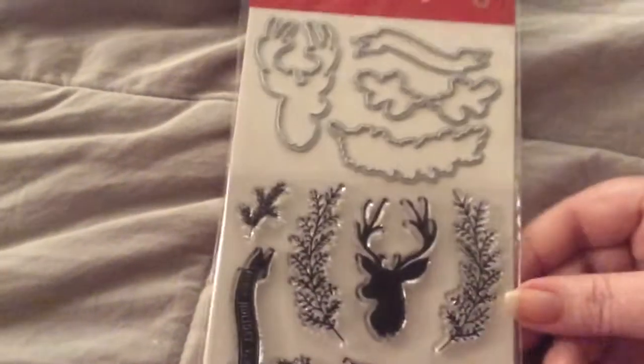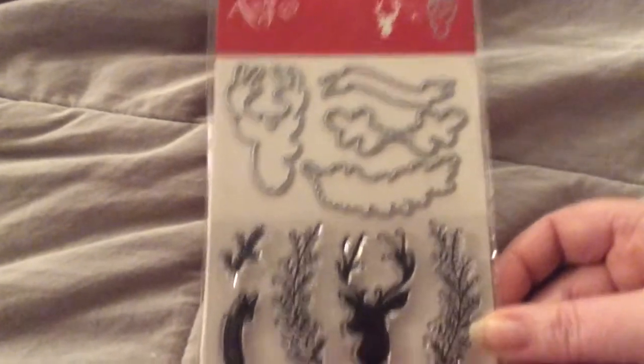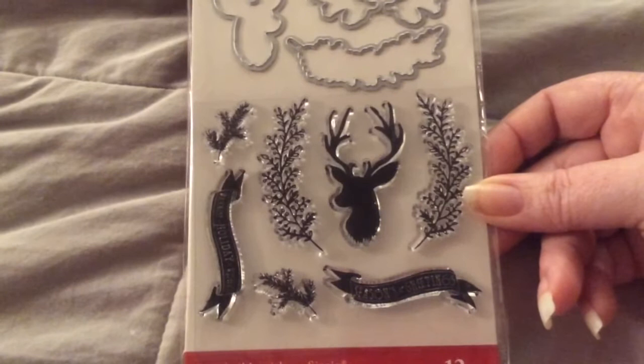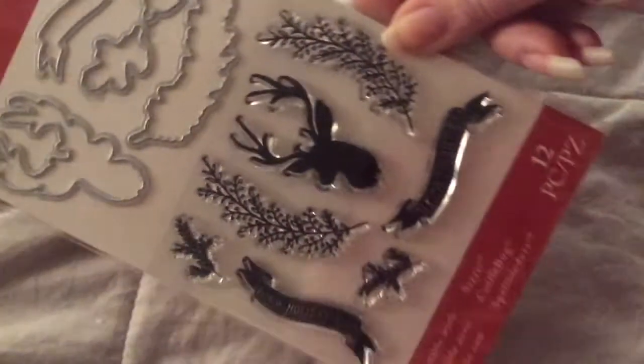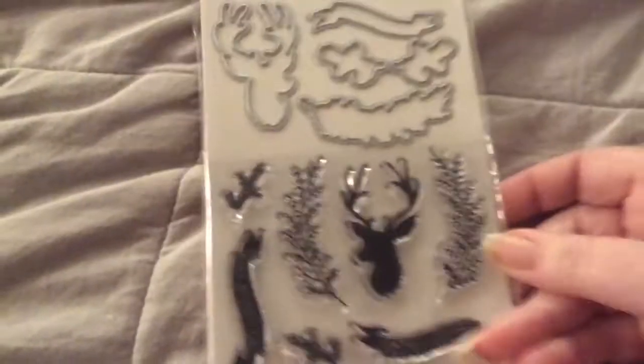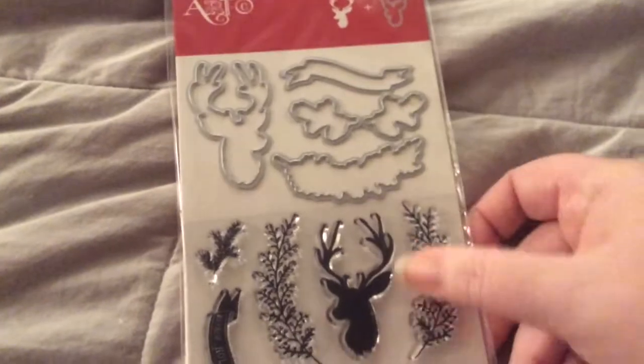The next thing I got was Deer Sprig Banner Stamp Set by Artsy, and I got it for $4.69, and it has the dies and the stamps. Season's Greetings and Warmest Holiday Wishes. I love the sprigs.